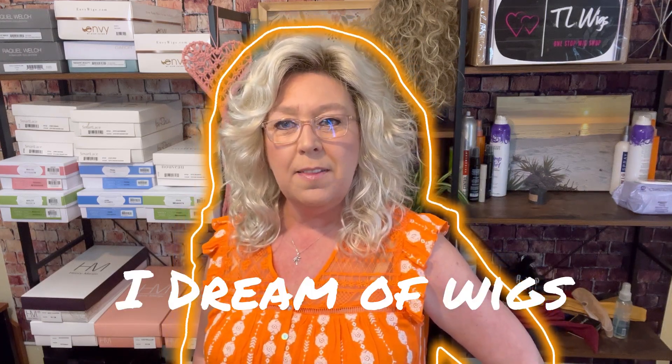Hey guys, welcome back to I Dream of Wigs, and thank you for stopping by today. I'm Missy with TL Wigs, and today I'm going to be showing you this classic style by Estetica. This is Finn in this beautiful, fairly new color, Sunlit Blonde.